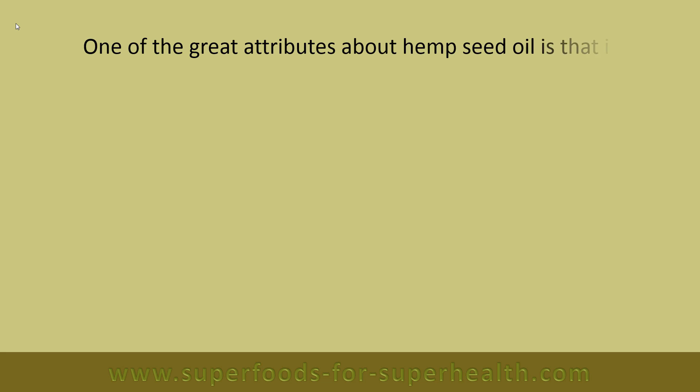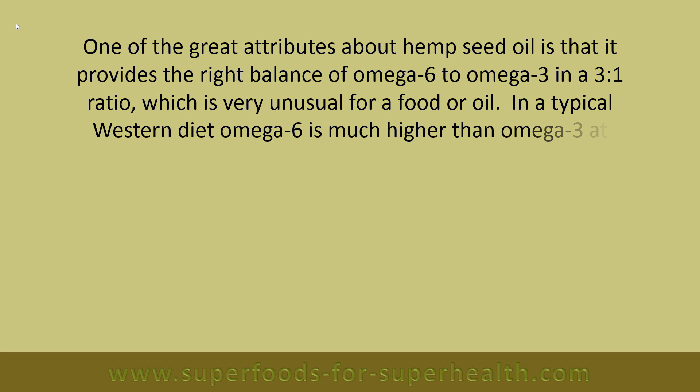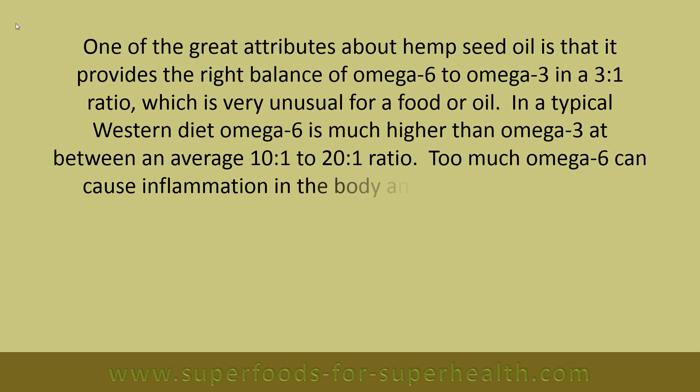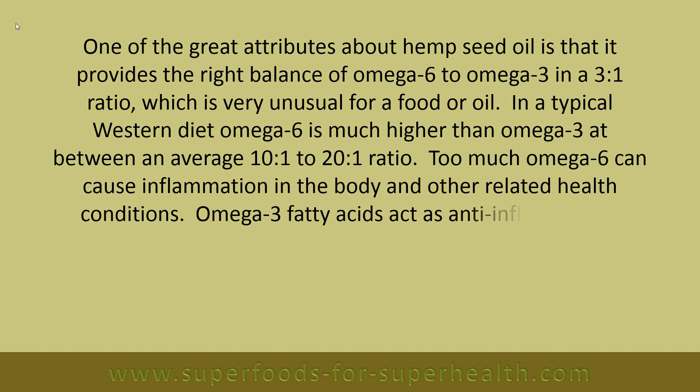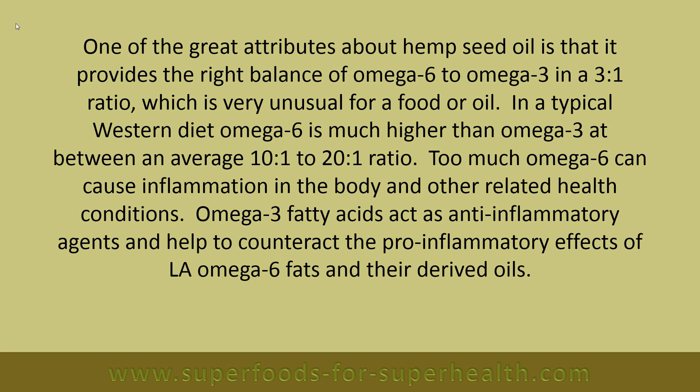One of the great attributes of hemp seed oil is that it provides the right balance of omega-6 to omega-3 in a three-to-one ratio, which is very unusual for a food or oil. In a typical western diet, omega-6 is much higher than omega-3, at between an average 10:1 to 20:1 ratio. Too much omega-6 can cause inflammation in the body and other related health conditions. Omega-3 fatty acids act as anti-inflammatory agents and help to counteract the pro-inflammatory effects of omega-6 fats and their derived oils.